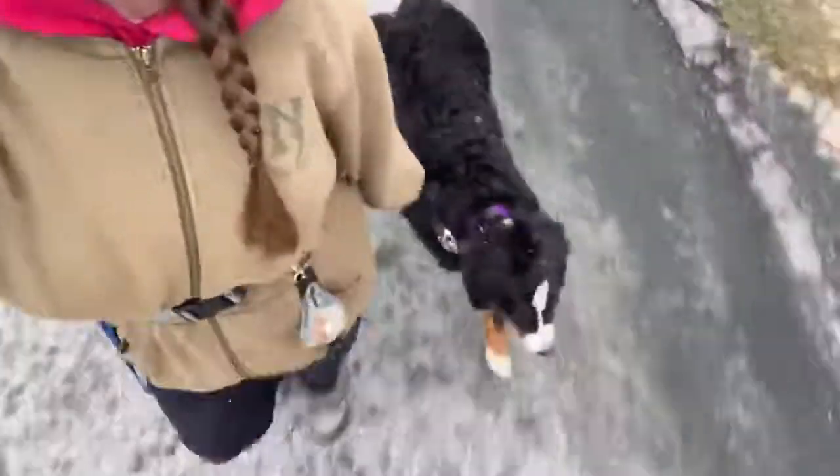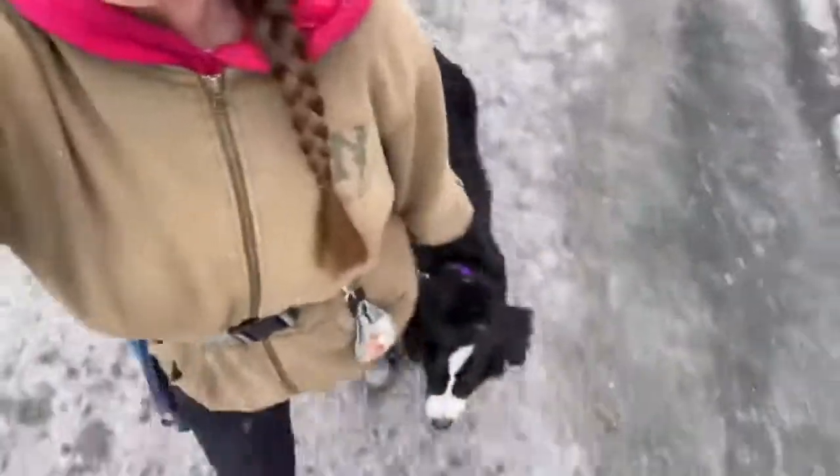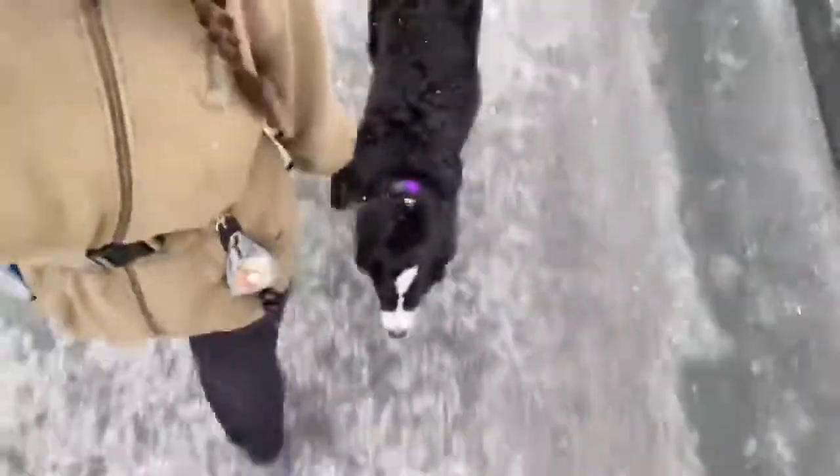Lots and lots of practice to come, but as you can see I'm already thrilled with Brynn's walk. She's a very smart, hard-working little lady — so stay tuned.